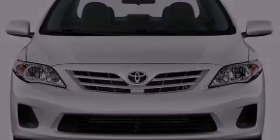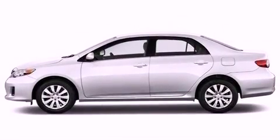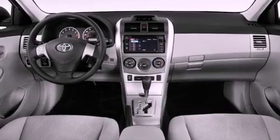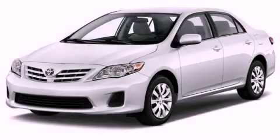Additional features include an engine immobilizer theft deterrent system, a passenger side vanity mirror, rear impact crumple zones, air conditioning, and an auxiliary power outlet. Please call today to reserve this vehicle for a test drive.